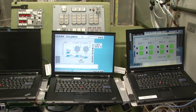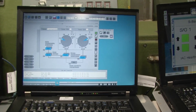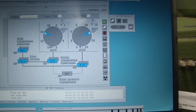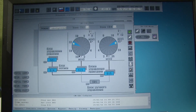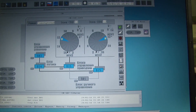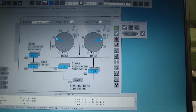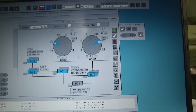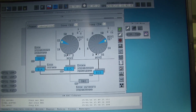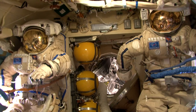I wanted to show you the solar array orientation system framework that we use to manually reposition solar arrays. Crew members' interference with this mostly automated process is only one way to control the solar arrays, because generally all of that is performed automatically or by specialists on the ground. But the crew has a possibility to take over the control if there is a need for that.